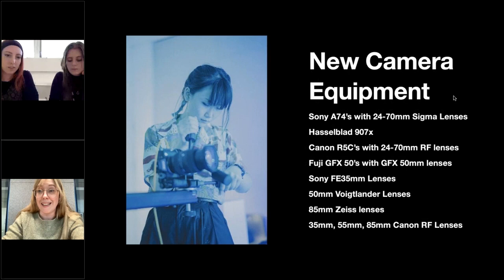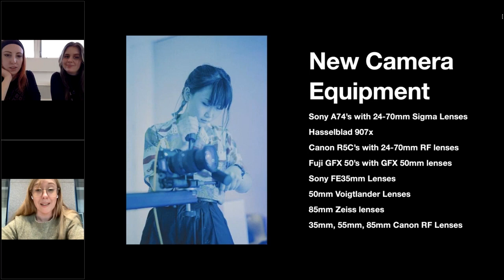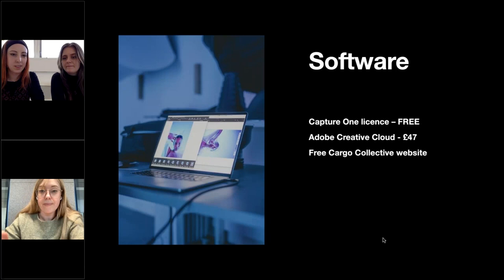We've recently invested in a lot of new camera equipment: Sony A7IVs, the Hasselblad 907X, Canon R5Cs with a range of lenses, and the Fuji GFX — the only thing that took me from shooting film to digital, they're incredible. We also have Sony FE 35mm lenses and lenses covering medium format, large format and 35mm. For new lighting equipment, we have the Hive Super Hornets, Arri LC series, Profoto B10 pluses and Profoto A10s — the Profotos can be hired from the kit room and taken out with you.